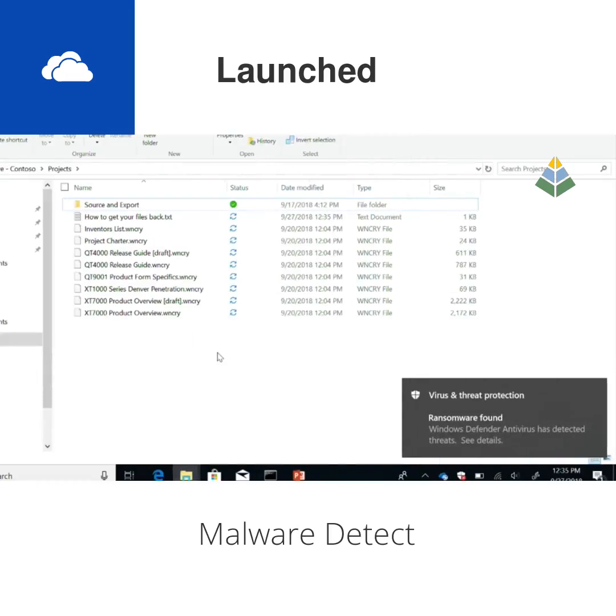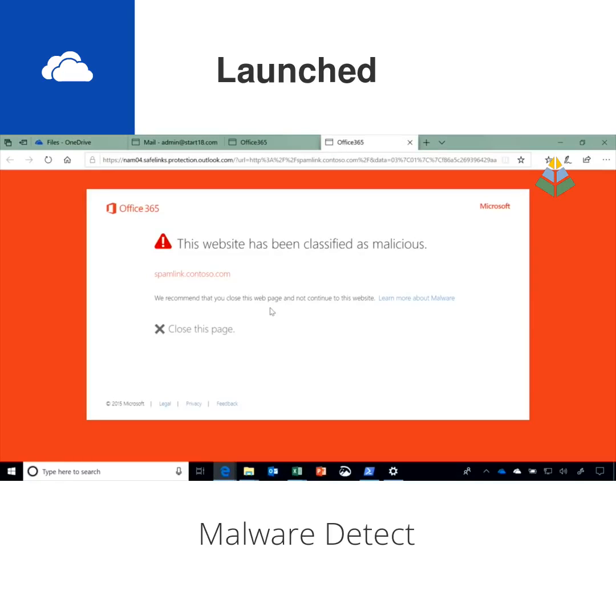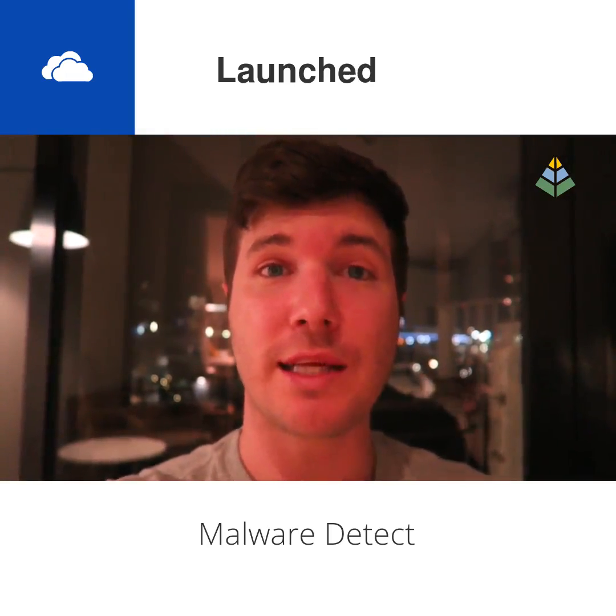The way ransomware works is it encrypts your files and then tells you that if you want to get access to your files again, you have to pay a ransom to get the encryption key to unencrypt them. So if ransomware is detected in your files stored in OneDrive, OneDrive will actually let you know.